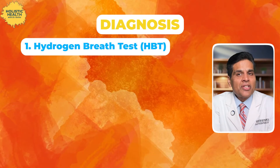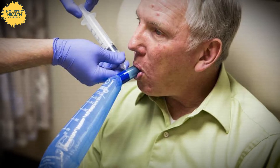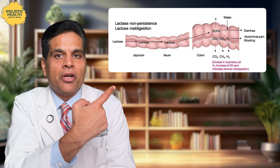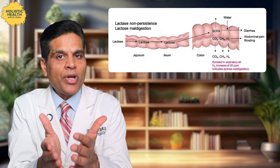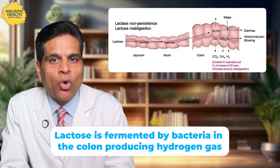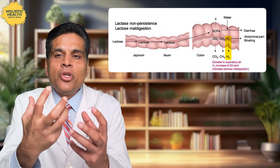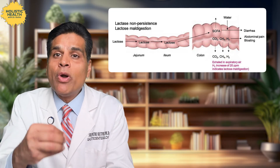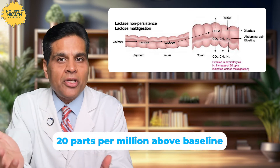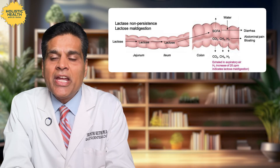So how do we diagnose lactose intolerance? The first test is the hydrogen breath test, considered the gold standard. Here is how it works: after consuming a lactose-rich drink, you breathe into a device that measures the amount of hydrogen in your breath. Normally, lactose should be broken down and absorbed before it reaches the colon. But if it is not, the lactose is fermented by bacteria in the colon producing hydrogen gas, which is then exhaled through the lungs. If your hydrogen levels spike 20 parts per million above the baseline, you are likely to have lactose intolerance. This test is non-invasive, relatively simple, and cost-effective — making it the gold standard.